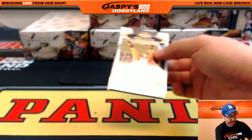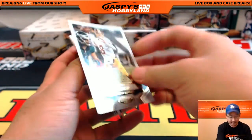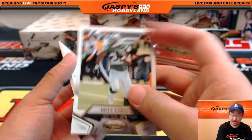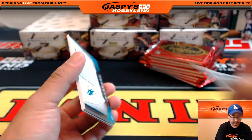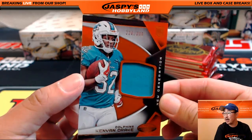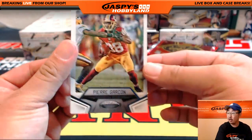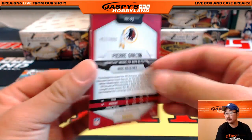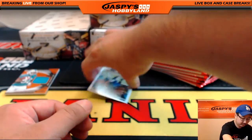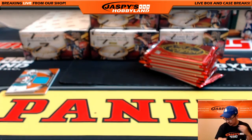Let's pop open another one slowly so we get a good look. Kirk Cousins, Matt Forte in his Jets gear. We've got New Generation — Kenyon Drake, 228 out of 399. Pierre Garcon, 417 out of 499. And Marshawn Lynch.